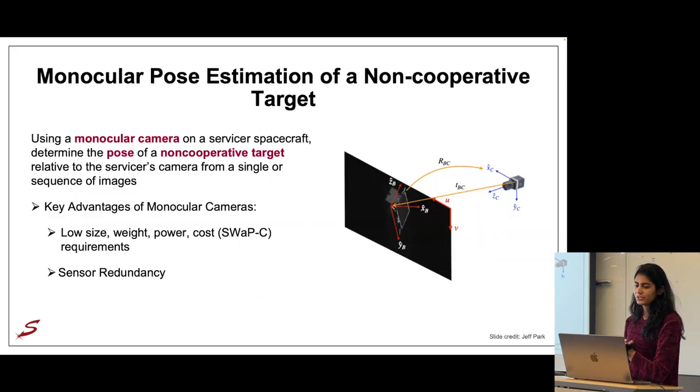Before an autonomous servicer can generate an approach trajectory, you need to be able to estimate the position and orientation — the pose — of your target. One way to do this is using a monocular camera to determine the pose of that target from either a single or series of images. Monocular pose estimation is an alternative to LiDAR or stereo vision, and it has the advantage of low size, weight, power, and cost, as well as sensor redundancy on board.